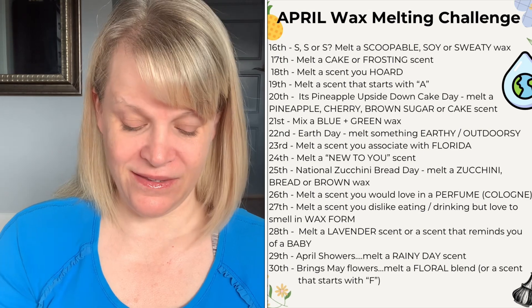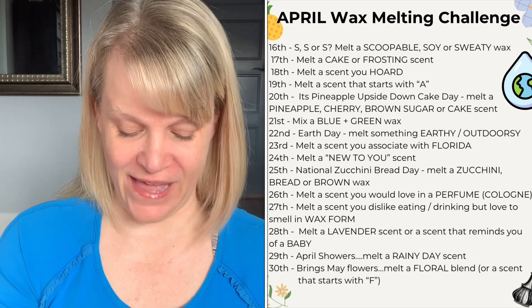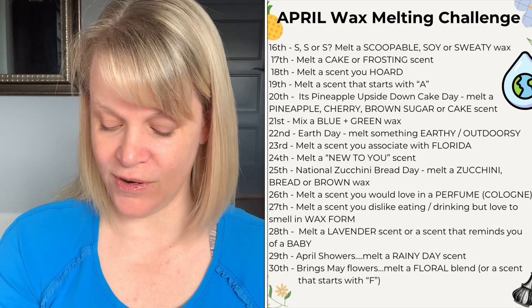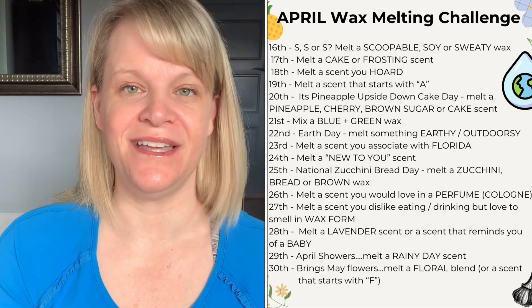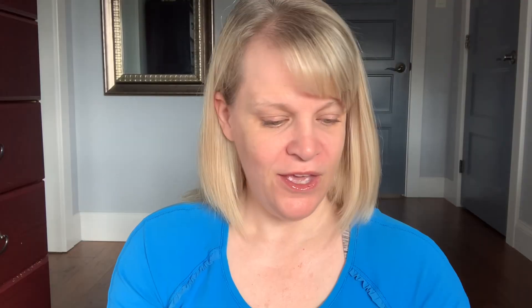On the thirtieth, it brings May flowers — melt a floral blend. If you don't have any florals or don't care for them, you could melt a scent that starts with the letter F. The goal of the melting challenge is to go through your stuff, re-familiarize yourself with what you have, melt through your wax efficiently, shop your own stash, and just have fun.